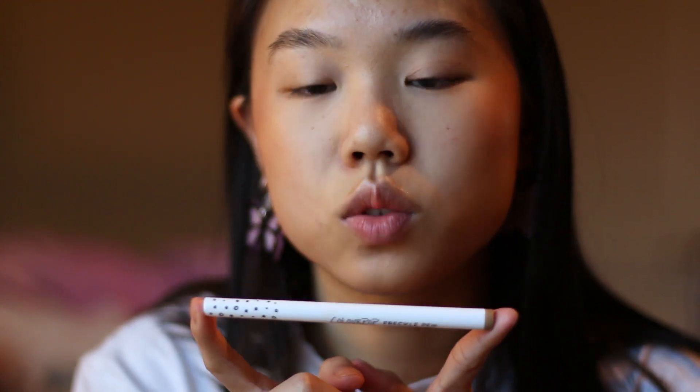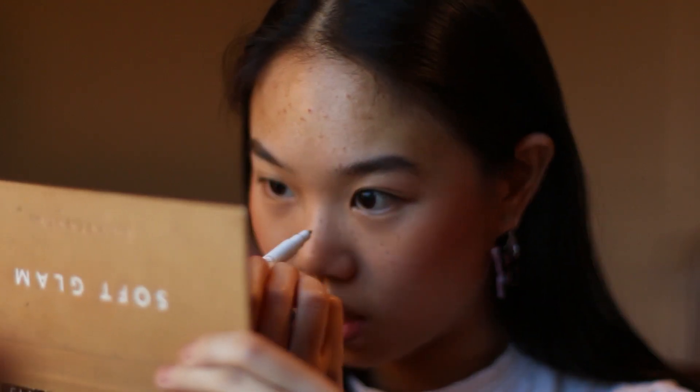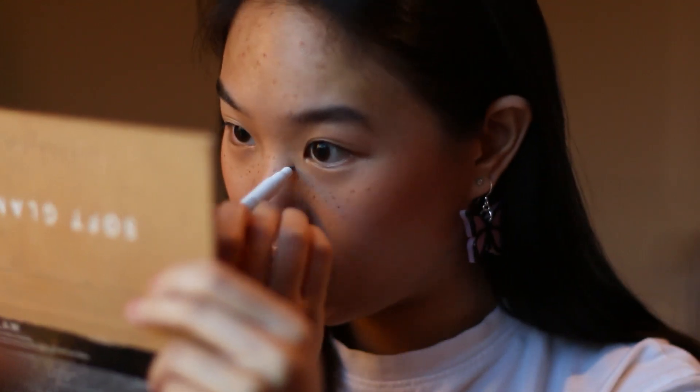Recently I bought this ColourPop freckle pen. Typically I do my freckles with a shadow, usually from my soft glam palette. I like the idea of this pen, but it's alright. The color is kind of cool and I prefer a warm freckle. The tip is normally round, which makes it kind of strange to put on. I got the lighter of the two shades because I didn't think it would be super light, but it's light enough where you can barely see it. I kind of regret getting this shade — probably should have gotten the darker one.